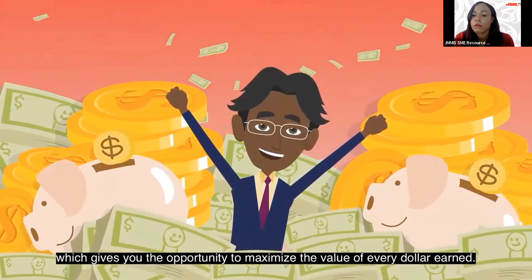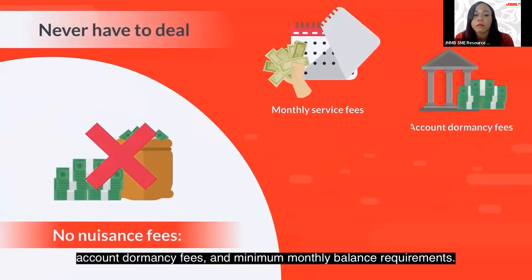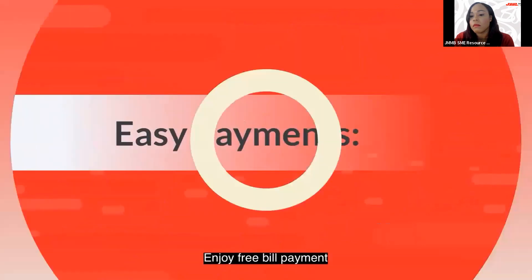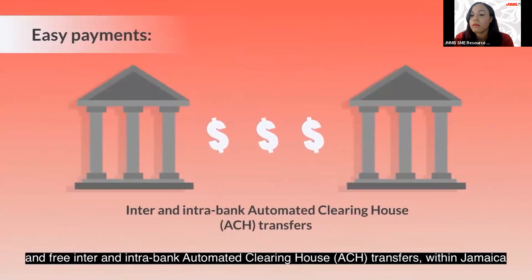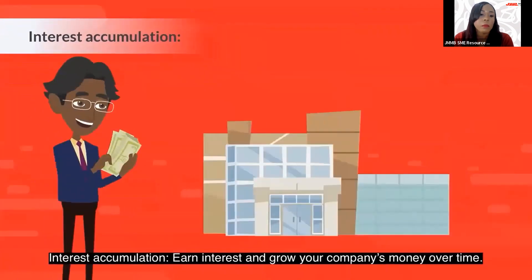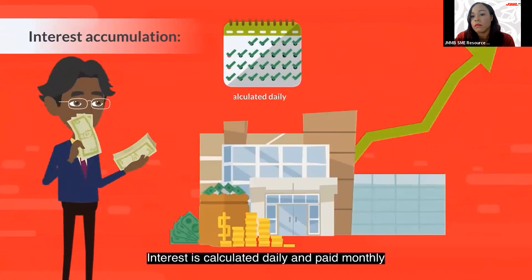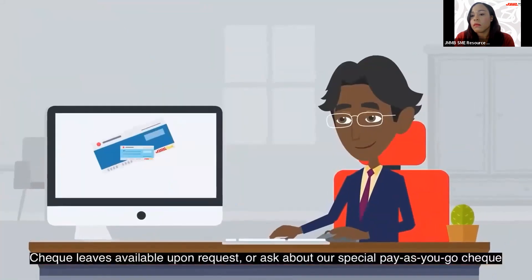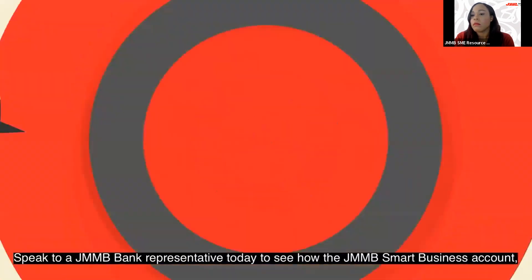The benefits of the JMMB Smart Business Account include no nuisance fees — no monthly service fees, account dormancy fees, or minimum monthly balance requirements. Easy payments with free bill payment and free inter and intra-bank ACH transfers within Jamaica. Interest accumulation: earn interest daily, paid monthly.